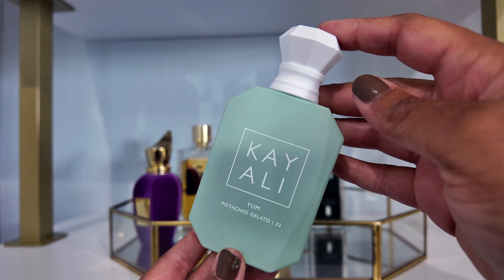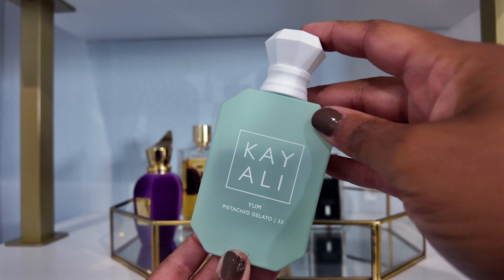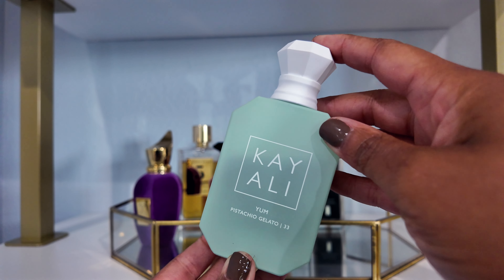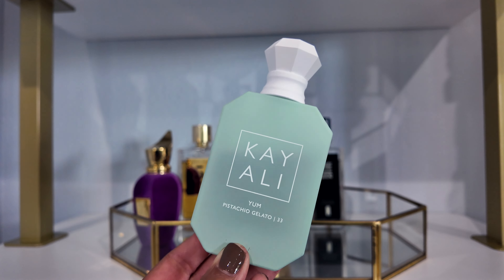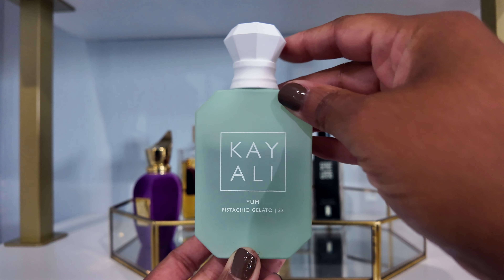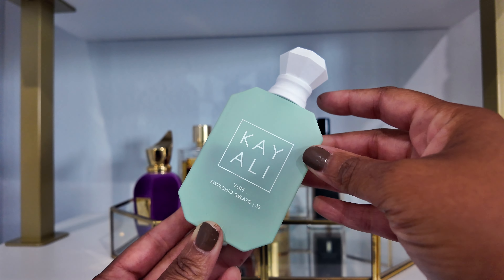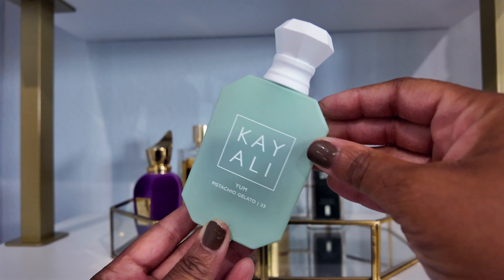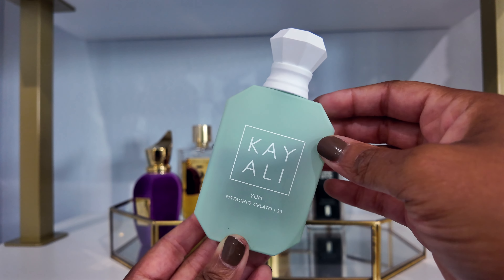Next up is Kayali Yum Pistachio Gelato. This is a sweet pistachio gourmand fragrance that has a kind of airy, bright nature to it. I ended up wearing this probably about four times this month, so I felt like that was a good use out of it. Two of those times I wore it to bed, so I wasn't over-spraying. But yeah, I did really enjoy wearing this this month.